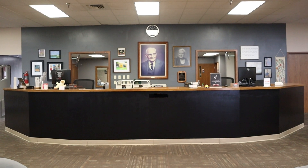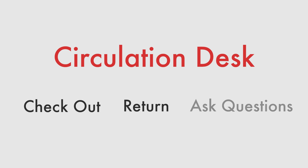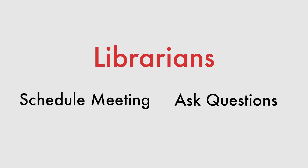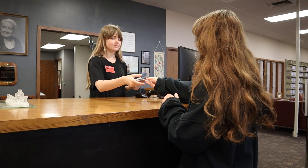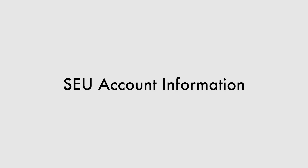The most important spot within the library is the circulation desk. This desk, run by student workers, is the place to check out items, return items, and ask questions. Many of our librarians' offices are also behind the desk if you have more specific questions or need to schedule a meeting. When visiting the library you will always need your student ID card, as it is required for checking out items, printing, and giving library workers access to your SCU account information.